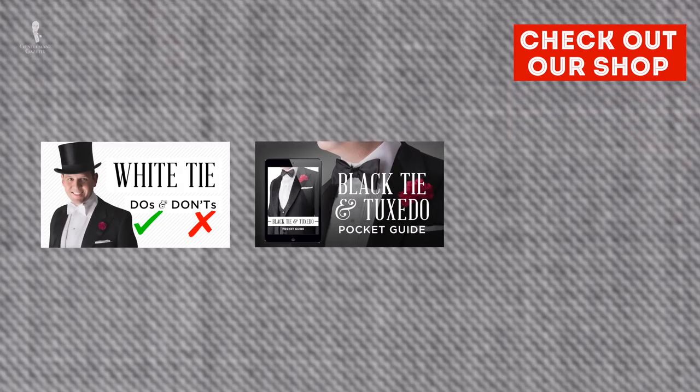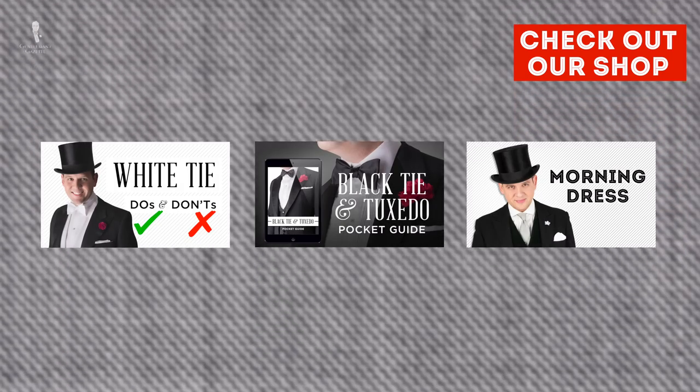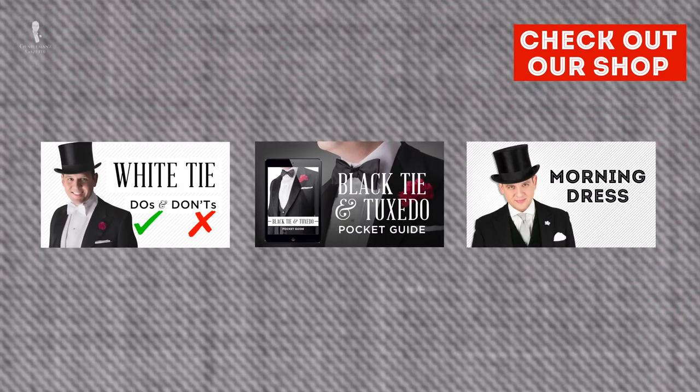Longtime fans of our channel will be aware that we take pride in the fact that we can decomplicate dress codes for men. We've got comprehensive PDF guides on the most formal of men's dress codes like white tie, black tie, and morning dress available in our shop. Also, we've got a video and a full article that act as a primer on pretty much any dress code a man could find on an invitation.